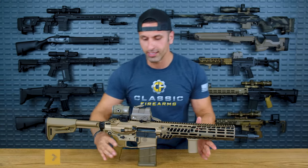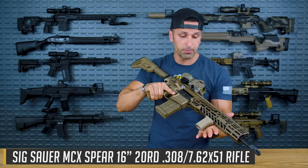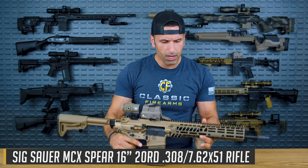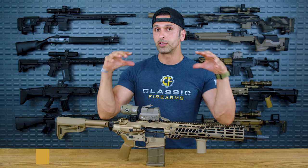What I have here in front of me is a SIG MCX Spear, also known as the XM7 for the U.S. military. Let's talk about some of the history on this before we jump into specs.